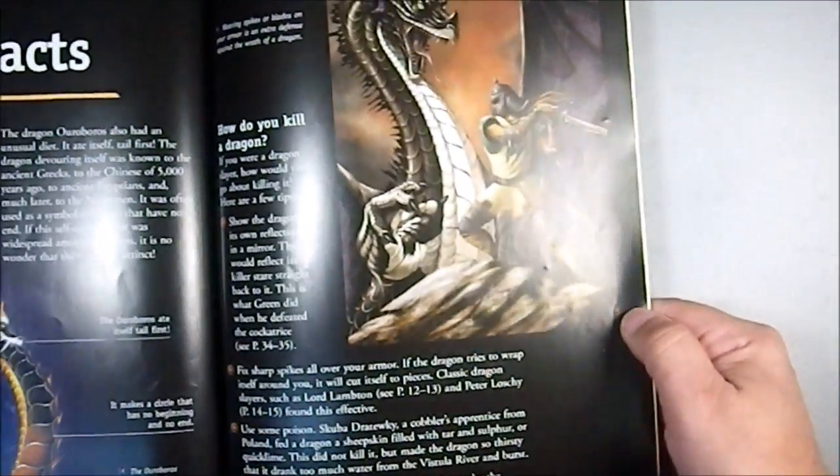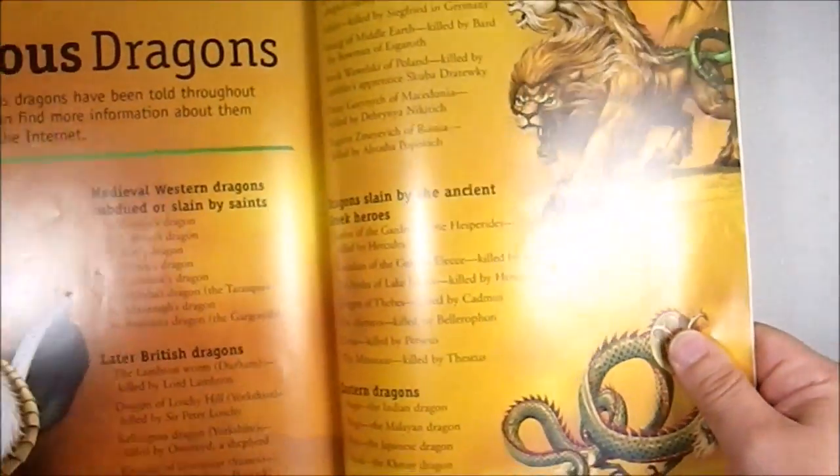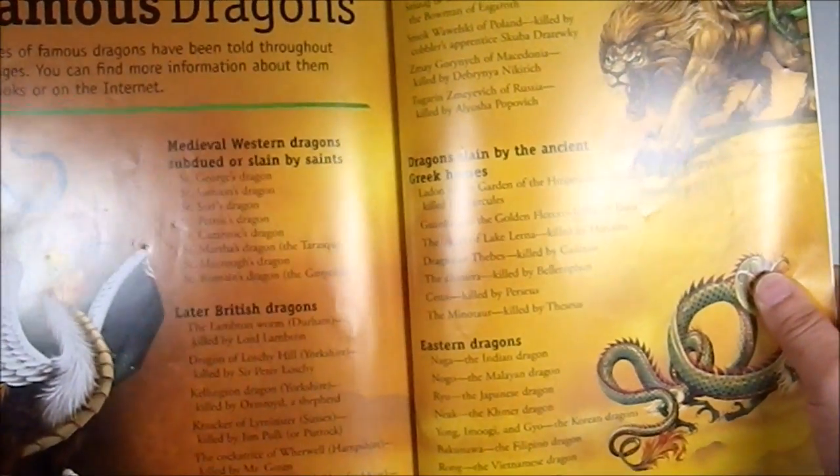The Arorobus. More Western-style dragon. And then there's a list of famous particular dragons from actual myths. That's kind of cool.